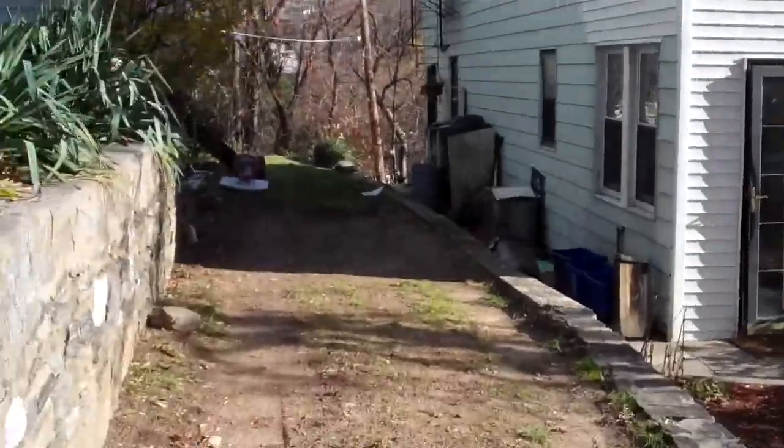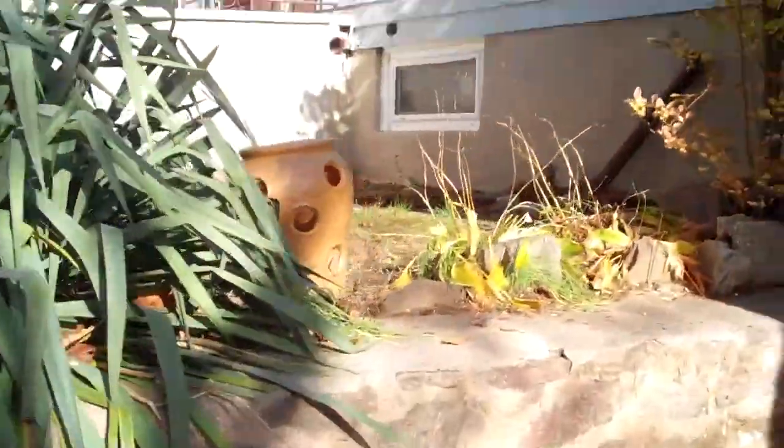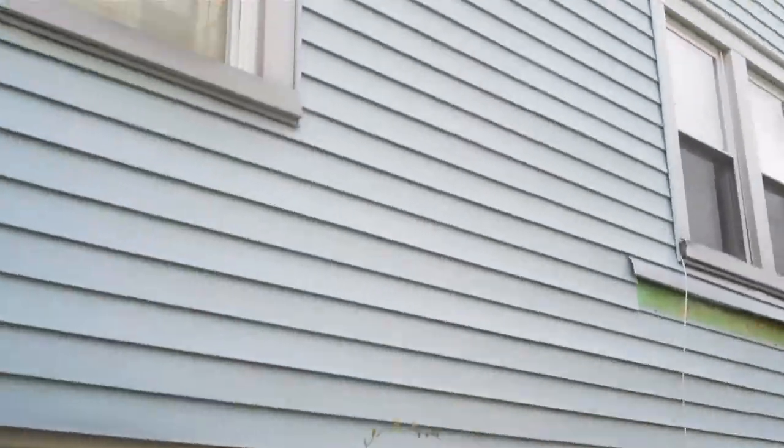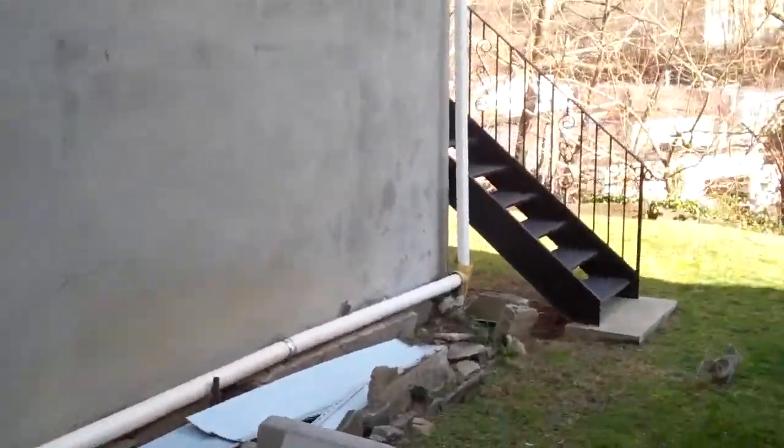Long driveway here — enough to park two or three cars. Oil heat. Asking price is going to be $500,000, which is not a bad price for a two-family in this neighborhood. Not many two-family side-by-side duplexes like this, walk to the train, in this condition.